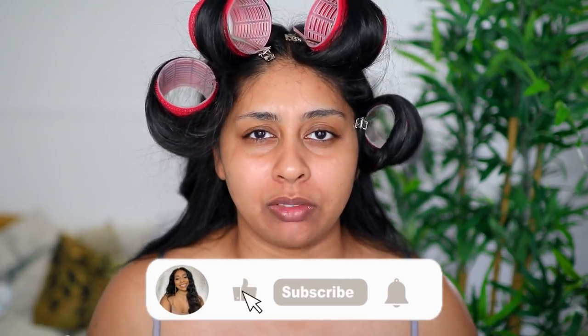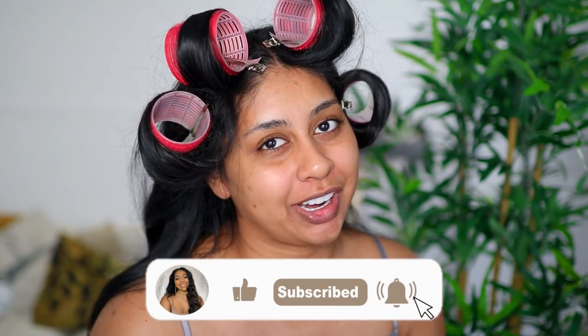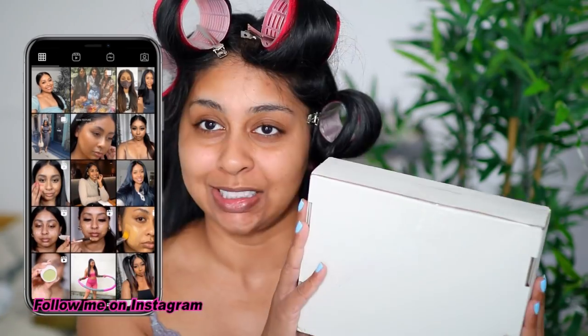Hi guys, welcome back to a new video. I know I look a little crazy — I'm just getting ready to go out with my friends, doing a little 'get ready with me.' At the same time, we're going to be trying out the new Refi Beauty summer collection. I believe I got a bronzer, a blush, and a highlight. Today's post notification shoutout goes to Arena Kineos — thank you so much for your really sweet comment. If you want one next time, subscribe, press the bell button, and let me know in the comments below.